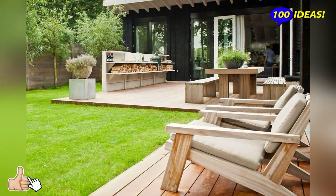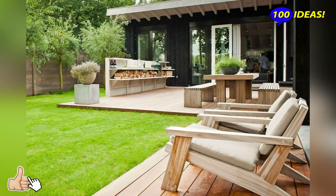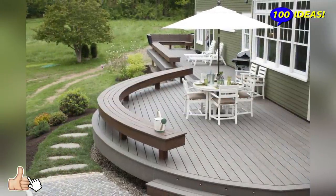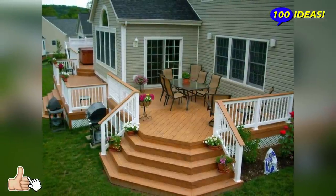A rug and a pouf is also a great idea in case the space allows it. The thing that will add even more coziness is a portable fireplace, so don't hesitate to buy one. Look at the ideas below and get some inspiration.